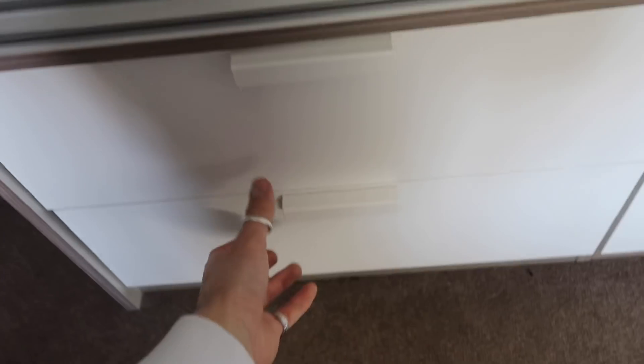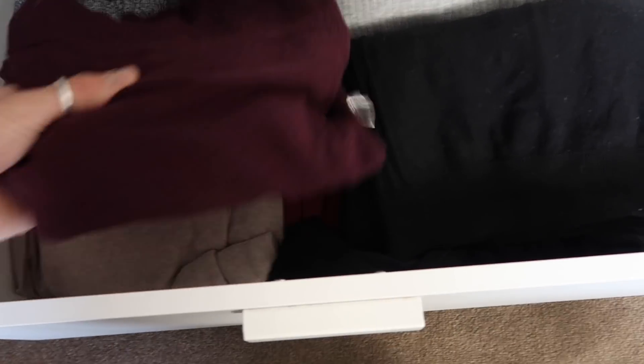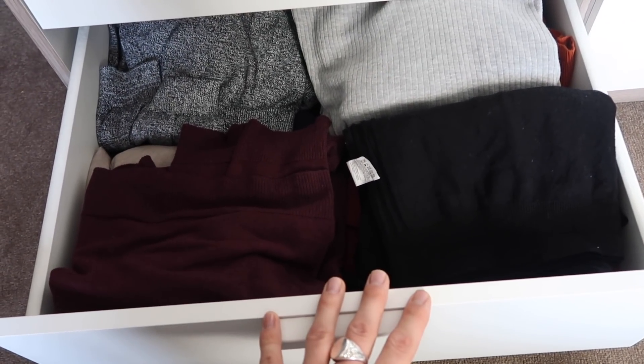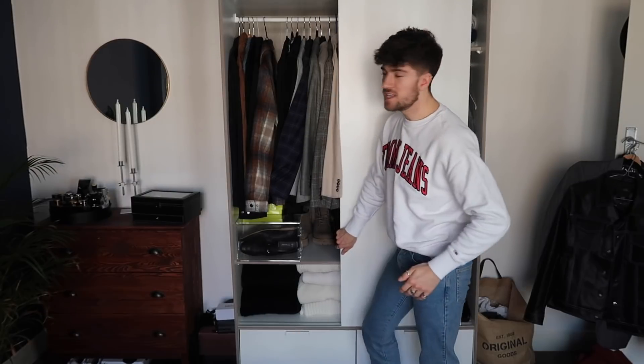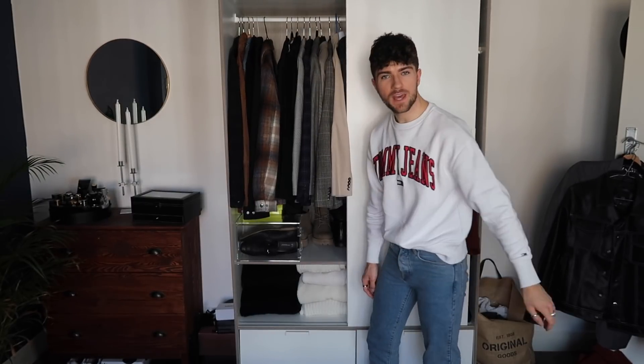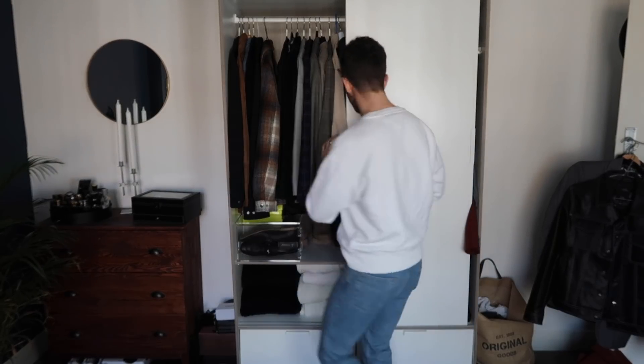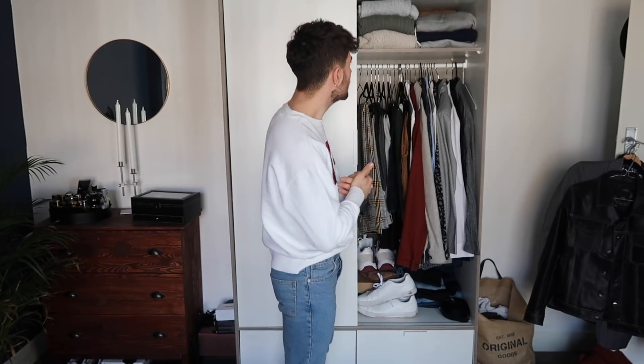This side is completely done and I'm absolutely chuffed with how it's looking — really minimal and streamlined, and I know everything in there I'm going to wear. Moving on to the other side — we aren't in too bad a place either. This is my staple wardrobe that I wear every single day, but there are definitely some pieces that can go to a better home. Let's pull it all out.